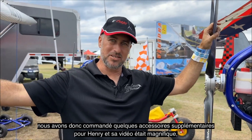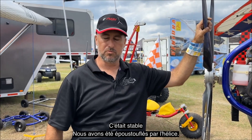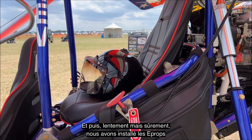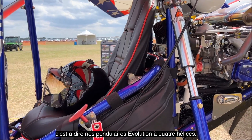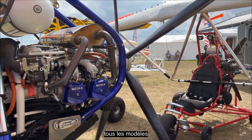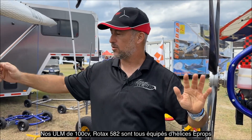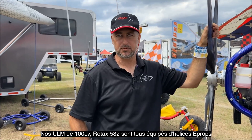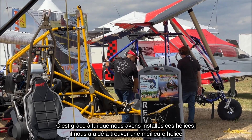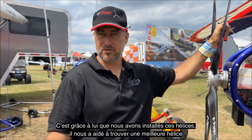The owner of that Revo fell in love with it, so we ordered a couple more sets of props. Henry got his and his video was beautiful — it was smooth. We were blown away by the propeller, and then slowly but surely we integrated the E-props as basically our prop for Evolution Trikes on every model, from our Polini-powered ultralight up to our hundred-horsepower, our 582-powered models. It's all E-props and we've had amazing results.